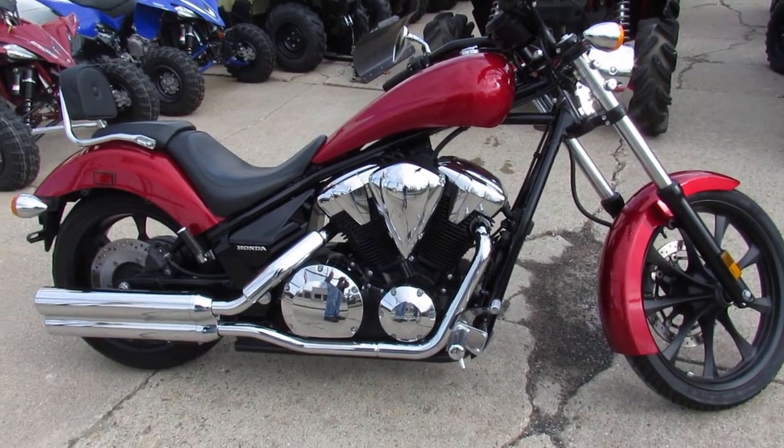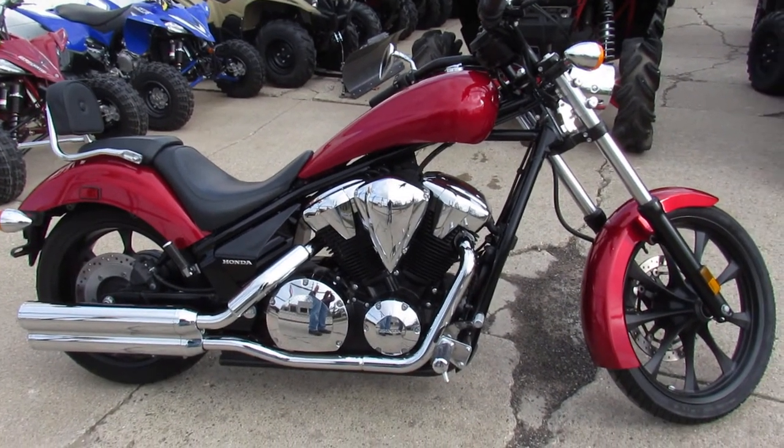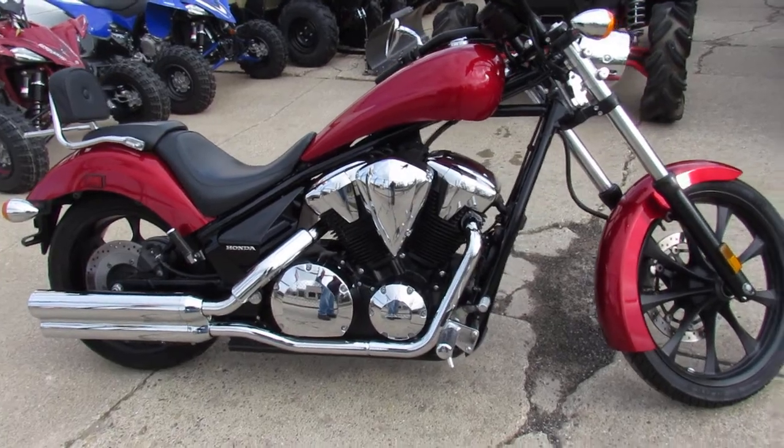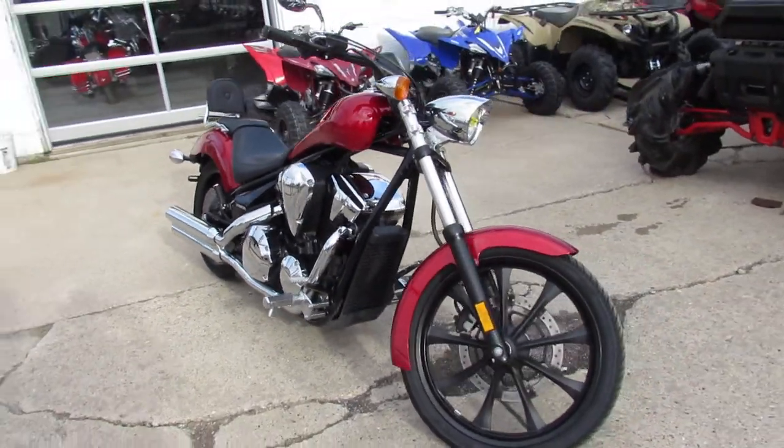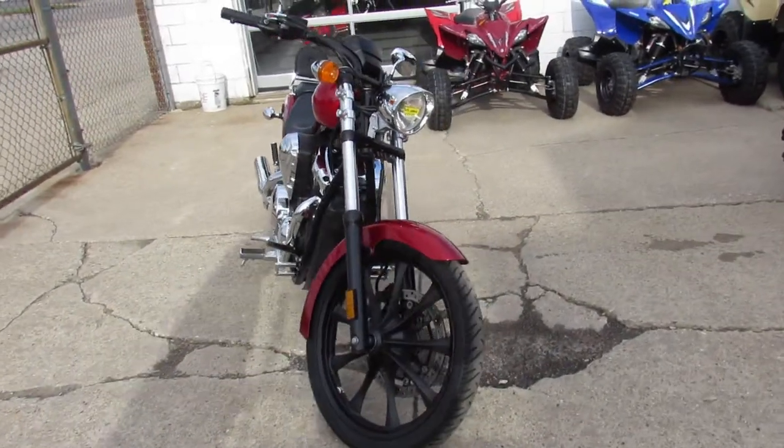Hey guys, Chad and Aaron here at Approval Powersports going through a ton of bikes. We just got another load in, so you guys are going to see a bunch of new videos from us. We got over 500 used bikes, guaranteed financing, out of state financing, nationwide shipping.